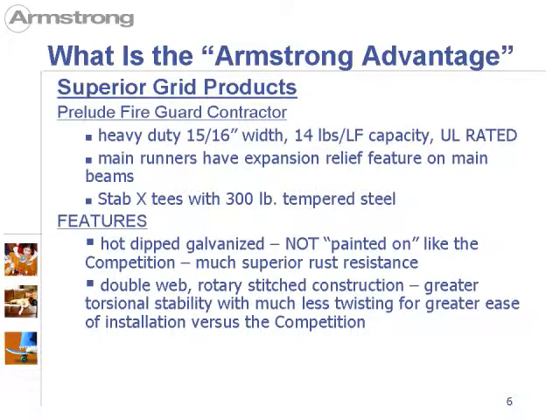We also have superior grid products. The Prelude Fireguard contractor main runners have expansion relief. Stab cross tees have 300-pound tempered steel. Our grid is the superior grid on the market — it is hot-dip galvanized, so the rust resistance is not painted on like some of the competition; therefore we have superior rust resistance. Double web, meaning double steel, rotary stitch construction gives you better torsional stability, which means the grid will not flex during installation — much less twisting for greater ease of installation versus the competition.